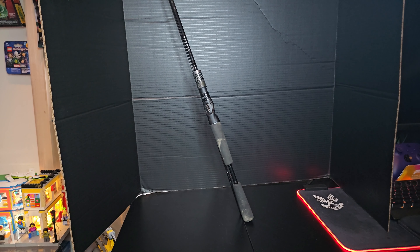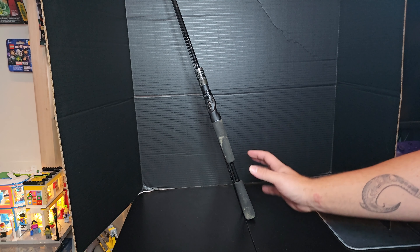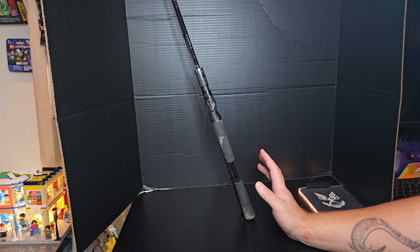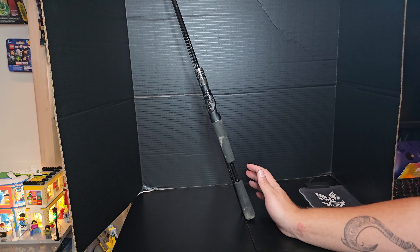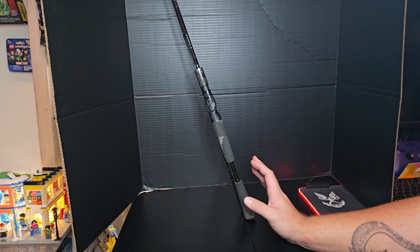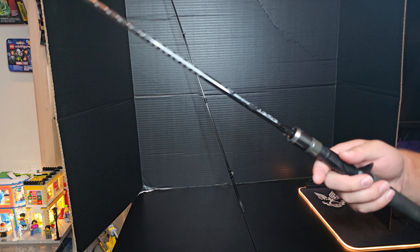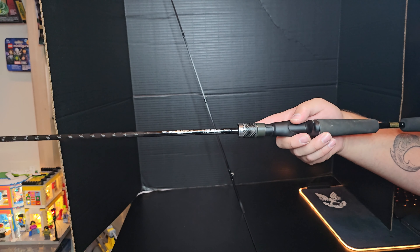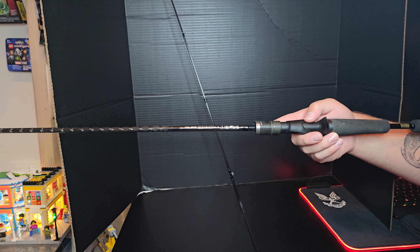Let's take a better look at the Daiwa Tatula XT — brand new as of September 2024 — BFS rod. It's the exact same color pattern: the black, the dark gray. It's a little bit muddy — I was actually fishing in some perfect conditions with this, tried it out in some rain as well. Overall the rod is fantastic. Like the others in the series, it retails for a hundred dollars and I absolutely love it so far — no complaints especially at that price point. They always punch considerably above their weight class.